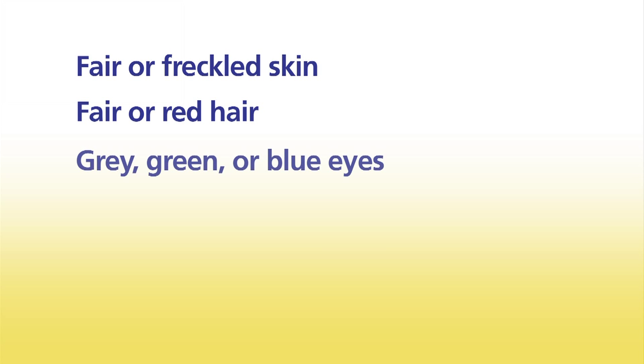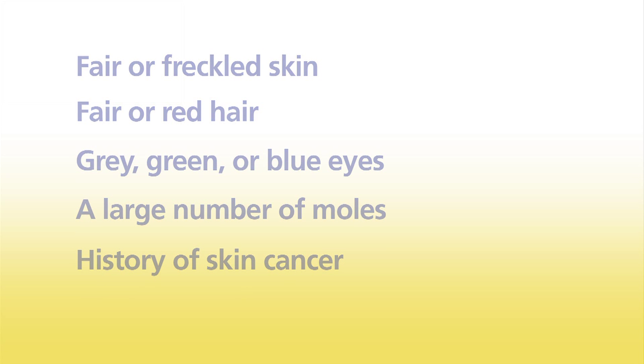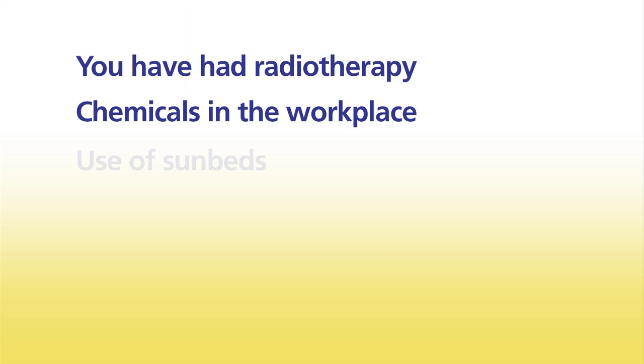Sun exposure is a main risk factor for developing skin cancer, so everyone who spends time outdoors is at risk. You should take extra care if you have fair or freckled skin that burns easily, a history of sunburn, fair or red hair, grey, green or blue eyes, a large number of moles, or if you or a close family member have had skin cancer. If you have had radiotherapy or been exposed to chemicals in the workplace, your risk is also increased. The use of sunbeds dramatically increases the risk of developing melanoma, especially if you've used them under the age of 30. Most skin cancers can be prevented by following the SunSmart code.